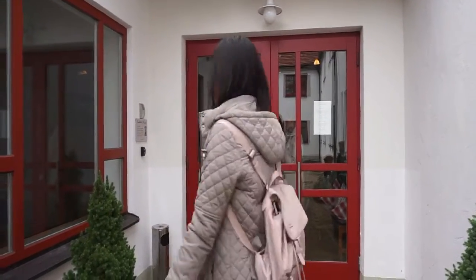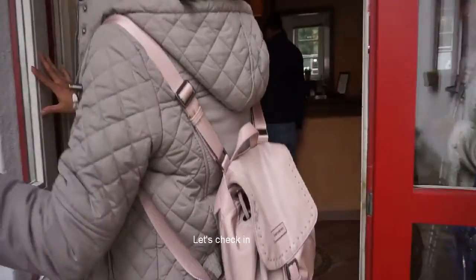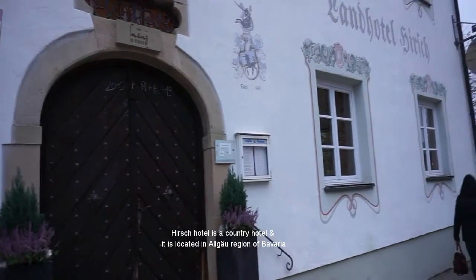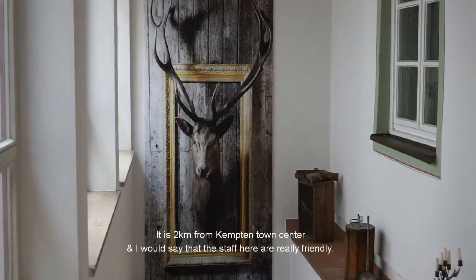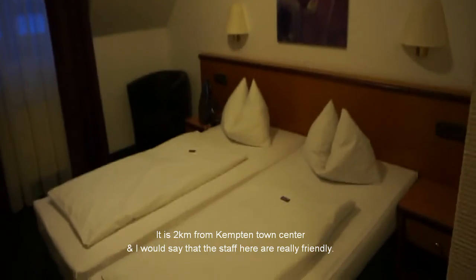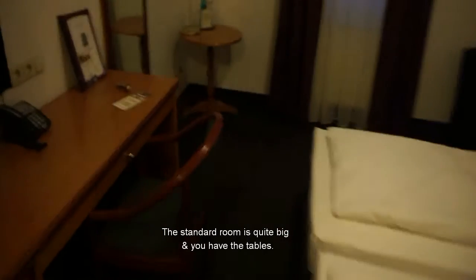We've landed at Hirsch Hotel! Hirsch Hotel is a country hotel located in the Algäu region of Bavaria. It is two kilometers from Kempten town center, and the staff here are really friendly. The standard room is quite big and you have the tables.